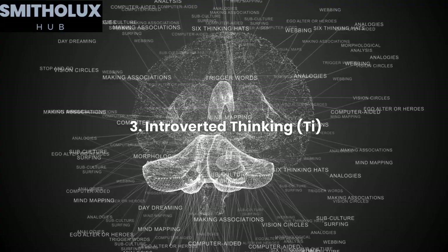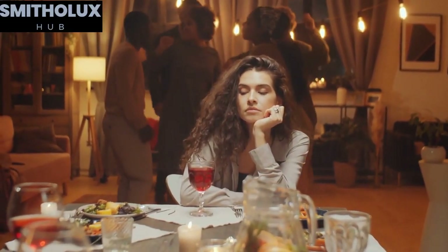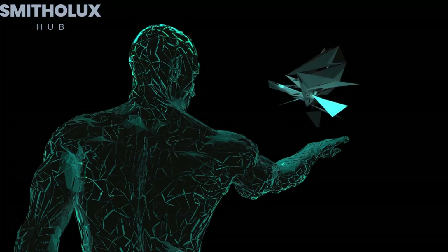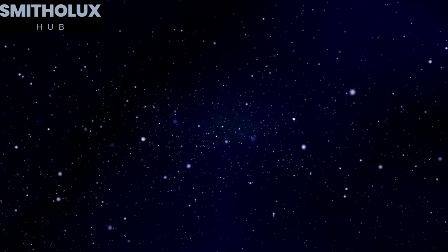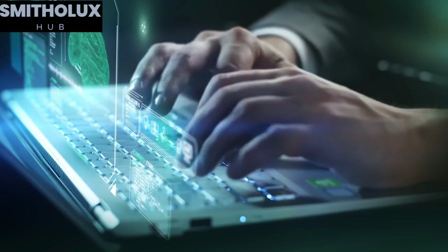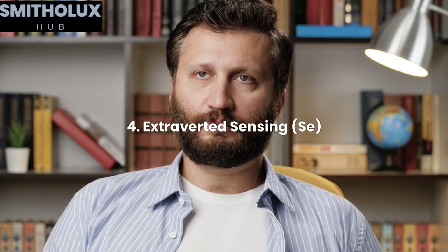Introverted thinking (Ti) is the tertiary function of INFJs. It allows them to analyze problems internally and solve them through a logical and systematic approach. INFJs often engage in deep introspection, seeking to understand the underlying principles and mechanics of the world. This function provides them with a strong sense of intellectual curiosity and a desire for knowledge.